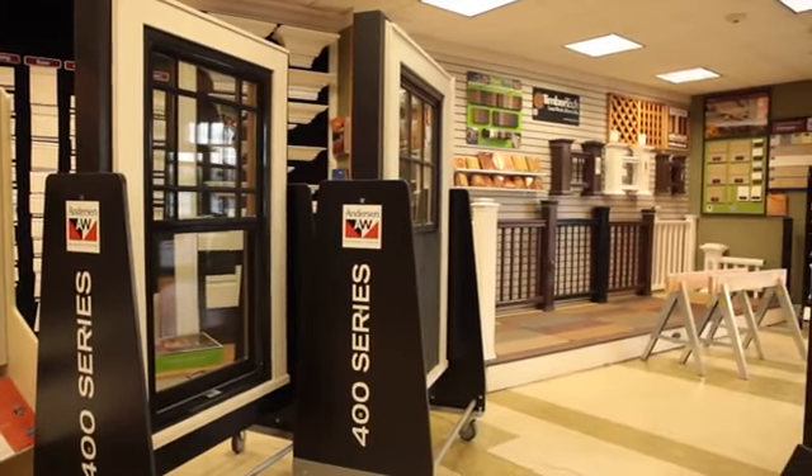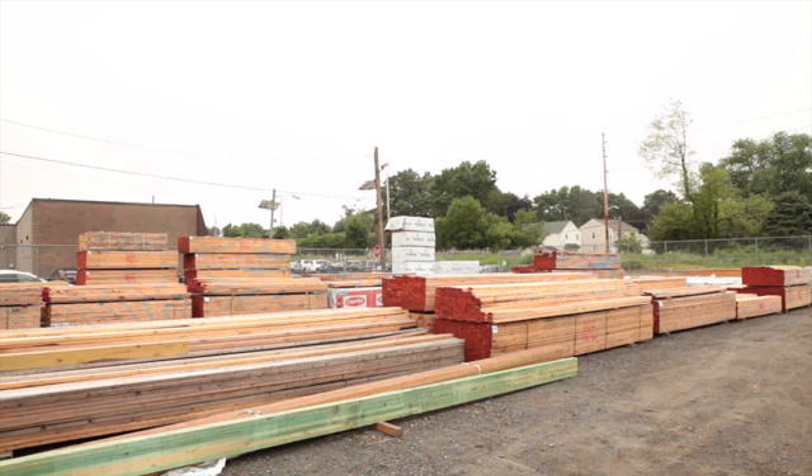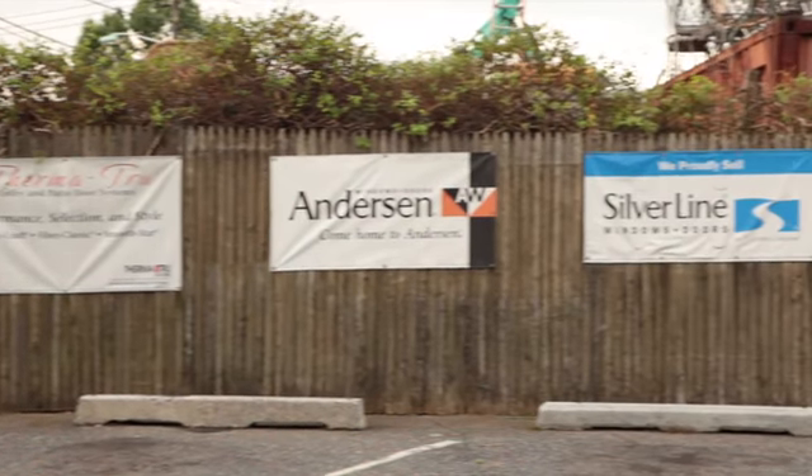Our showroom displays windows, doors, skylights, patio and decking products, and more. We offer a wide selection of quality building supplies from reputable leaders in the industry.